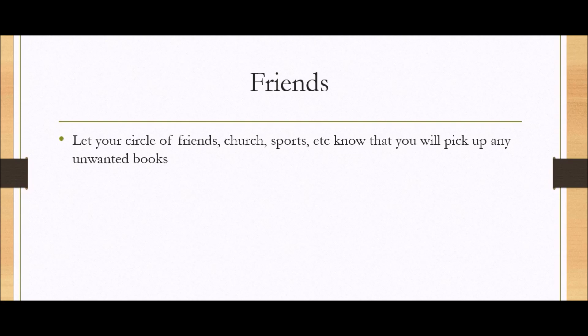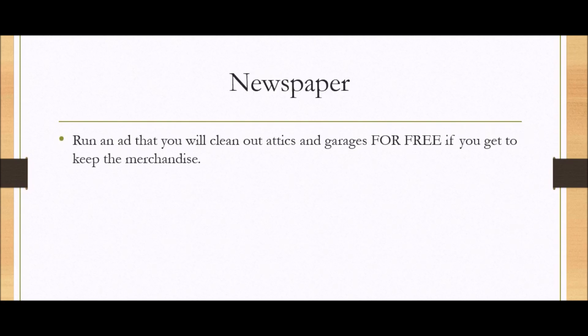Friends — let your circle of friends, your church, any sports you're involved in, just any circles you have, know that you will pick up any unwanted books. You'd be surprised how many people want to get rid of books and just don't know how. Newspaper — run an ad that you will clean out attics and garages for free if you can just keep the merchandise. A lot of people don't want to deal with the clutter, or they have an elderly person who's moved into a home and they don't want to deal with cleaning out the house. If you place an ad that you'll do all the heavy lifting and your payment is just the stuff, a lot of people will go for it.